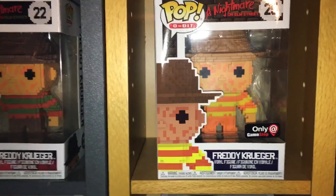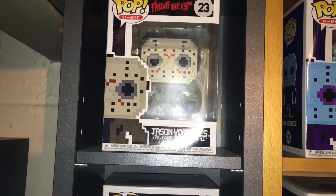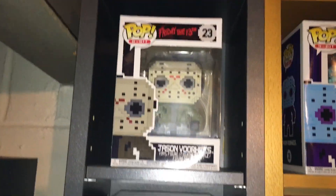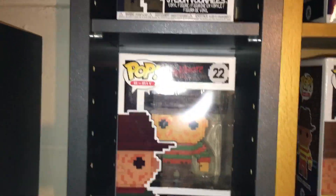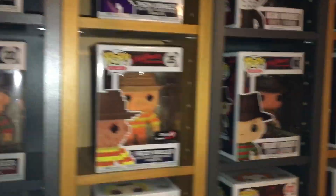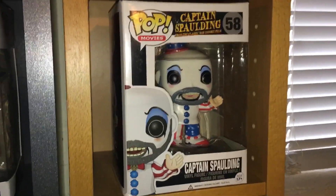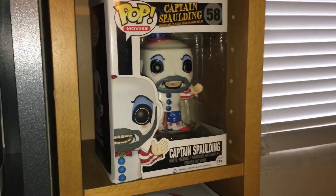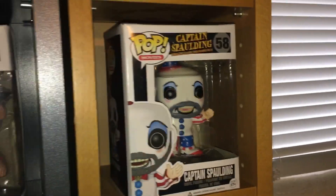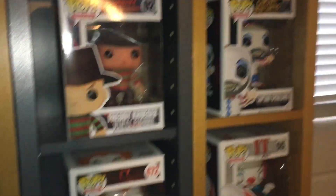There's Jason and Freddy, both with the NES look. They also released other 8-bit versions with the classic looks, which I wasn't going to get at first, but I came across them at FYE one day and had to get them — they're not expensive. And one of the Funko Pops I've been after forever, the Captain Spaulding — I got him at Monster Mania. It ended up being about half the price it usually runs for on eBay. The next rare one I've got to get is Sam from Trick or Treat.